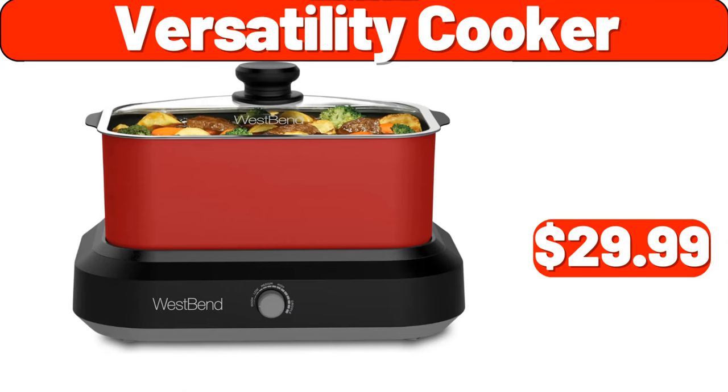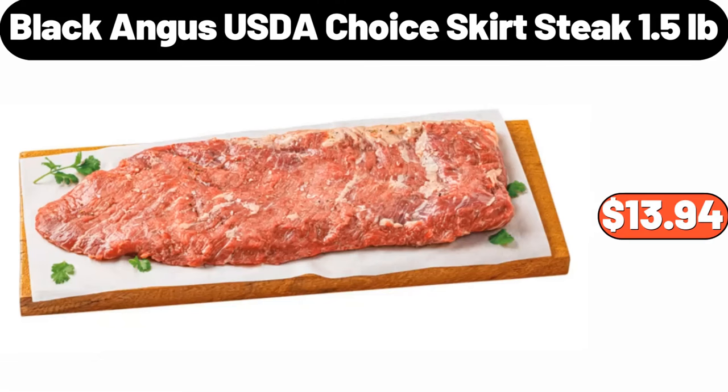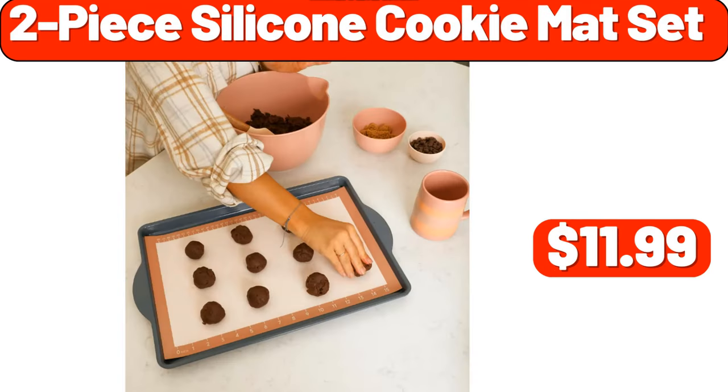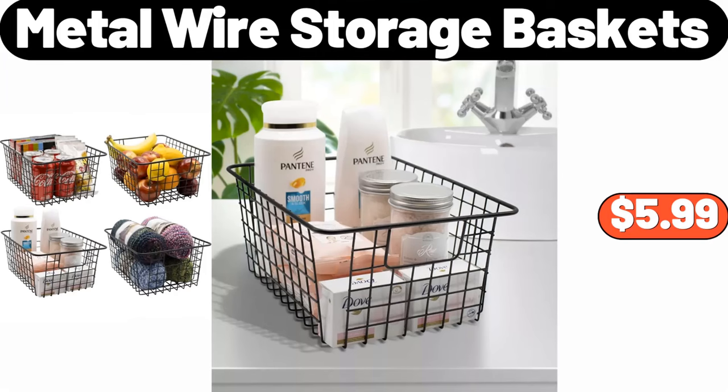Versatility cooker, $29.99. Black Angus USDA Choice Skirt Steak, 1.5 pounds, $13.94. 7-piece bed in a bag comforter set, $19.99. 2-piece silicone cookie mat set, $11.99. Metal wire storage baskets, $5.99.